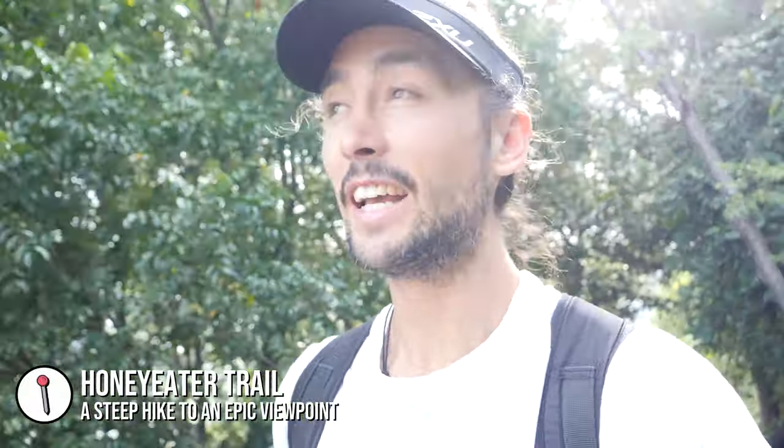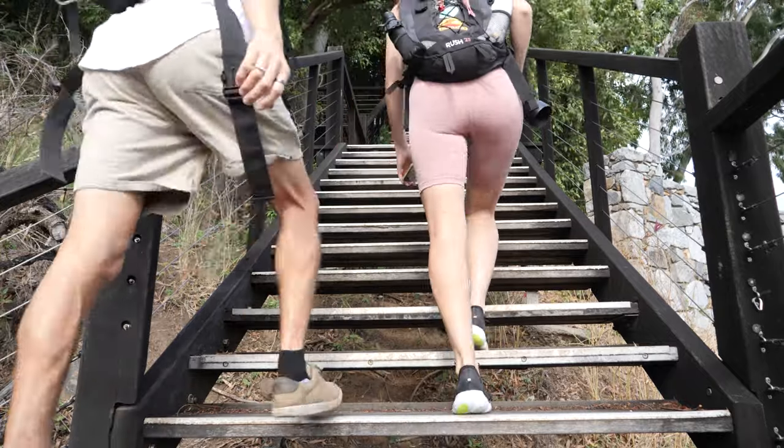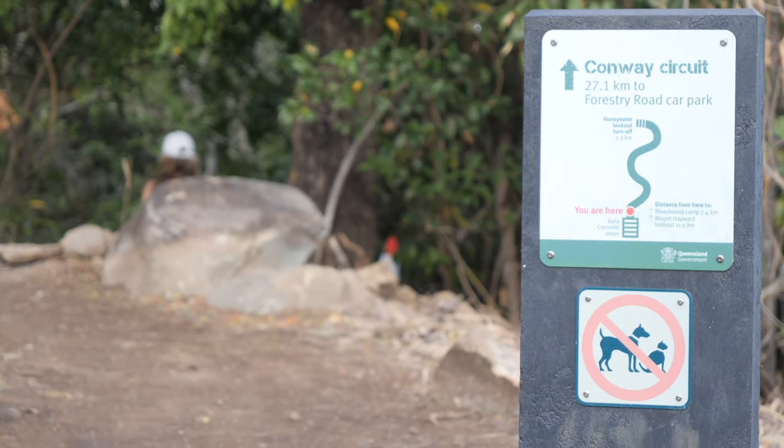This morning we are on the Honey Eater Trail here in Airlie Beach and I've already seen a honey eater bird, which is probably how this trail got its name. We've just hit the stairs and it's quite steep already - it's going to be a long slog. This hike actually starts on a hill so you already have fabulous views, but you can't park at the top as it's residents only, so you have to park further down and walk up, adding some extra steps.